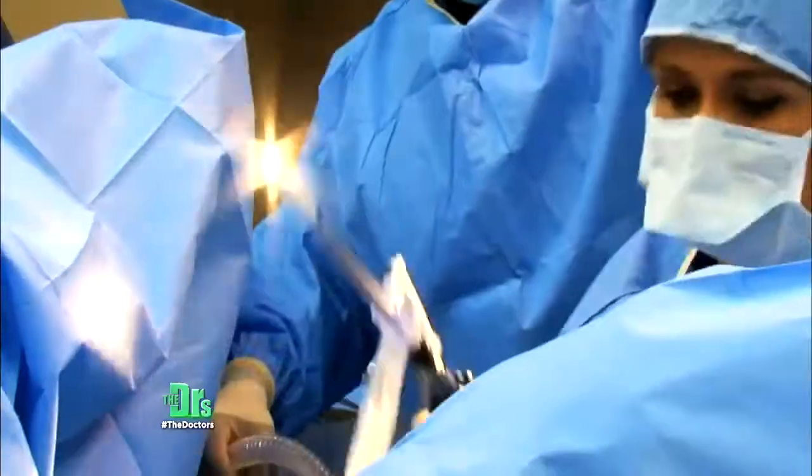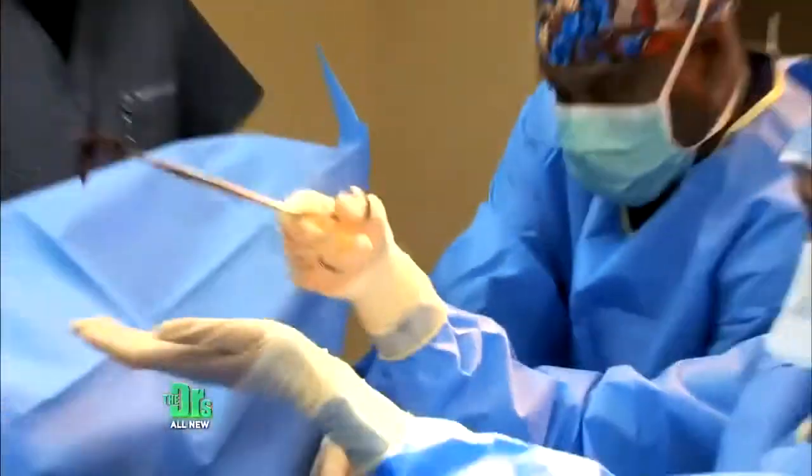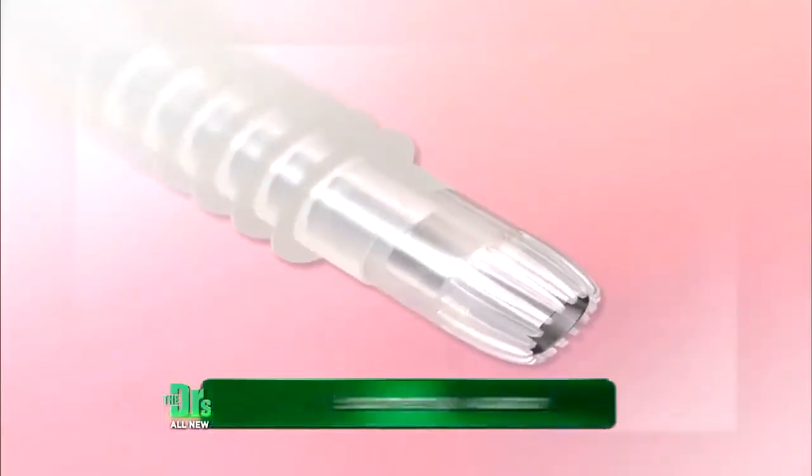I introduced the camera into her uterus to evaluate the lining of the uterus, and I did a scraping of her lining, and I removed her polyps. She had — her lining was covered with polyps. After removing the polyps, I did a second procedure called endometrial ablation.